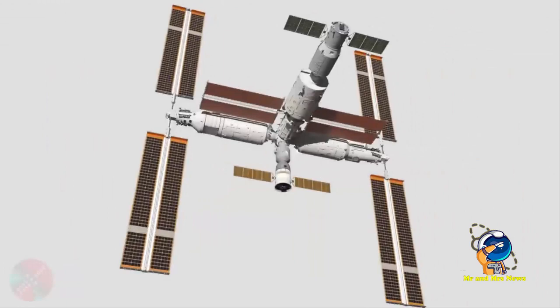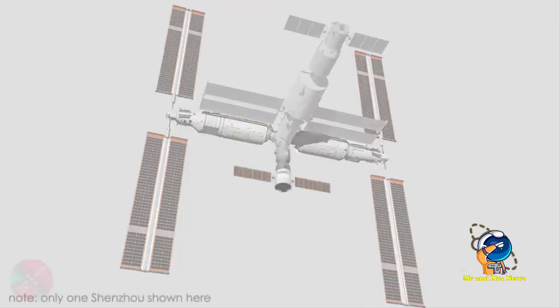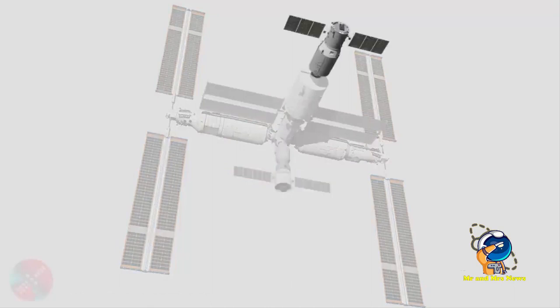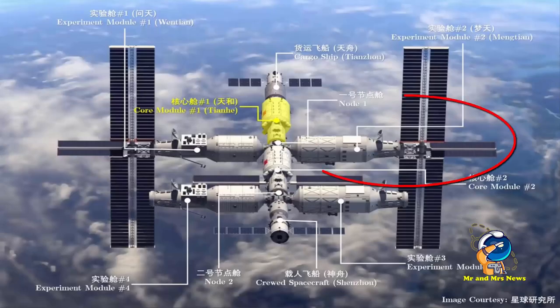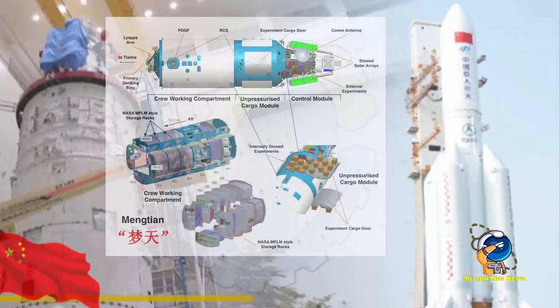Selain lengan ini digunakan untuk relokasi docking modul, Chin Arm pada Tianhe juga dapat digunakan sebagai cadangan sebagai pengganti lengan robot pengindeksan. Selain itu, ia juga akan membawa lengan robot kecil sepanjang 5 meter atau 16 kaki seperti Chin Arm sebagai pelengkap. Ini akan digunakan untuk memanipulasi muatan ekstra-vehicular dan akurasi posisinya 5 kali lebih baik daripada Chin Arm.